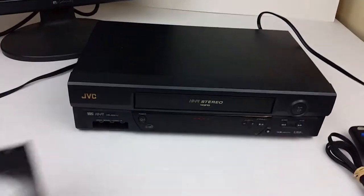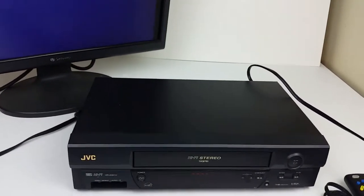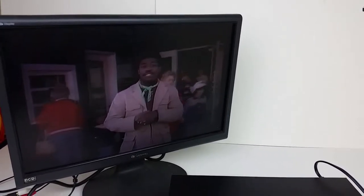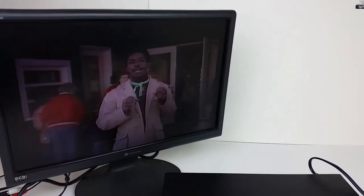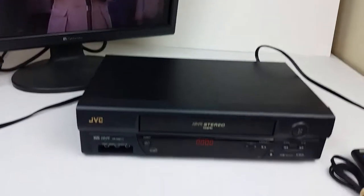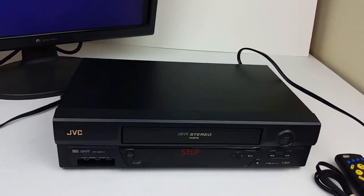Go ahead and pop a tape in. As you can see, it is working well.